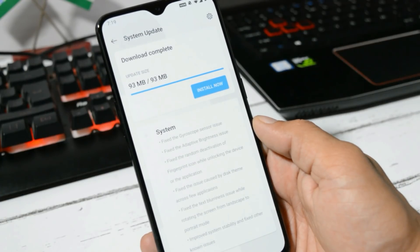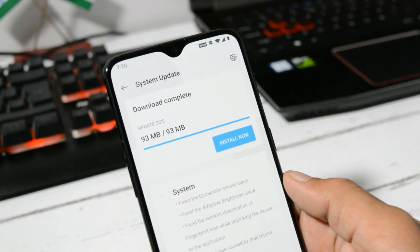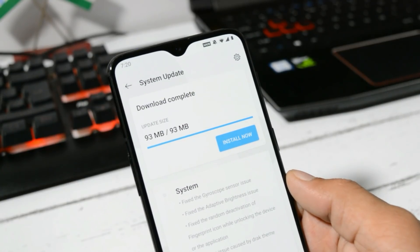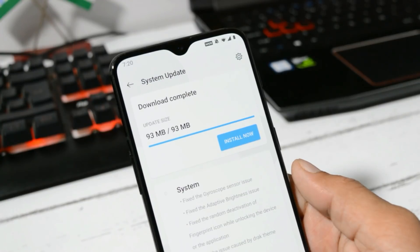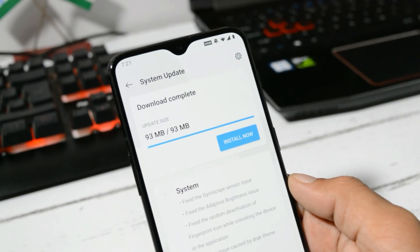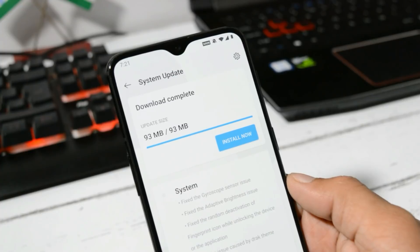There were a few issues with Oxygen OS Open Beta 1 and Hydrogen OS Open Beta 1, but with this open beta they have fixed lots of issues. The update size is 93 MB if you're already running Hydrogen OS. For those running Oxygen OS Open Beta 1, you can wait a day or two — we might receive the same update with similar change logs by this evening.